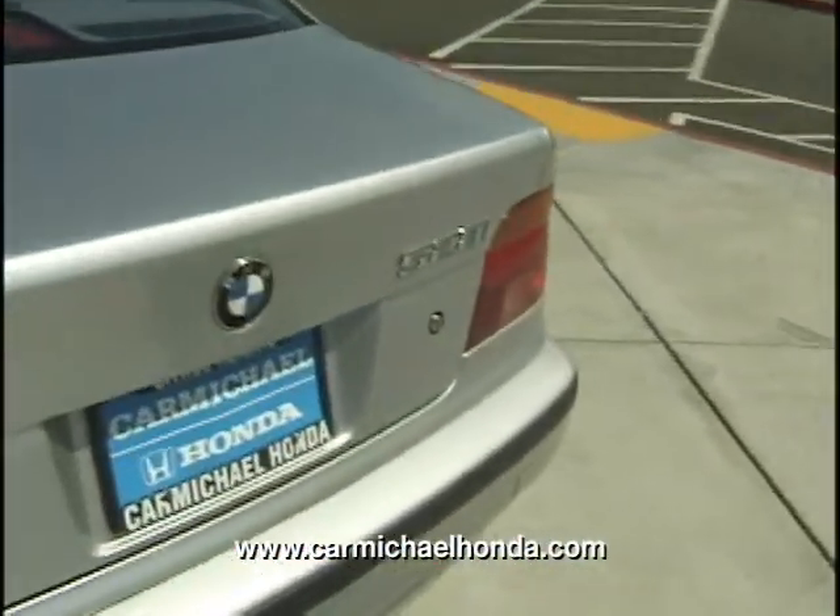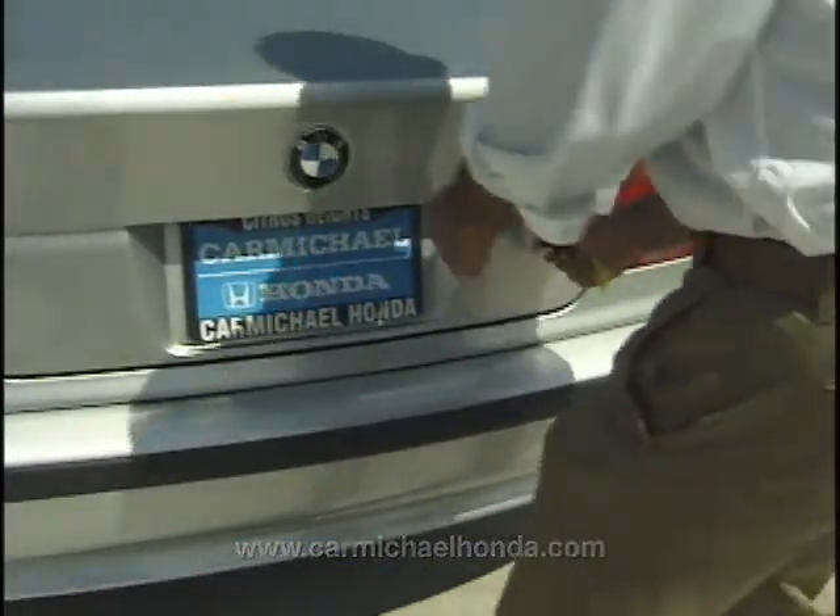528i, beautiful vehicle. I'm going to open up the trunk — you can see all the spaces inside. Nice and deep. BMW 6-disc CD changer on the inside.